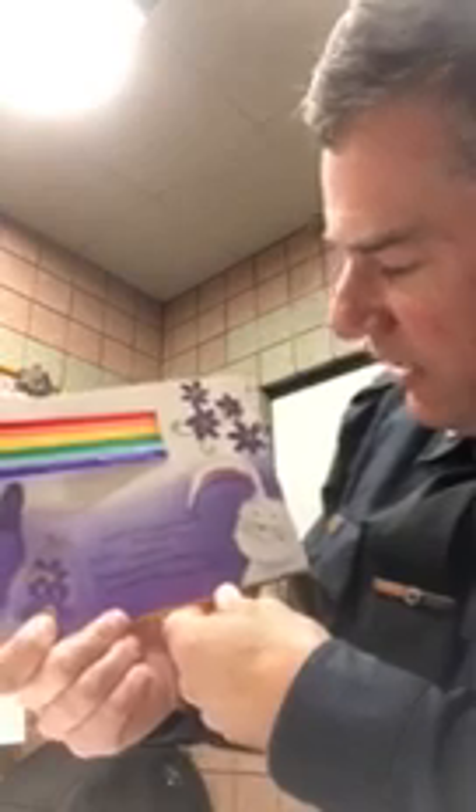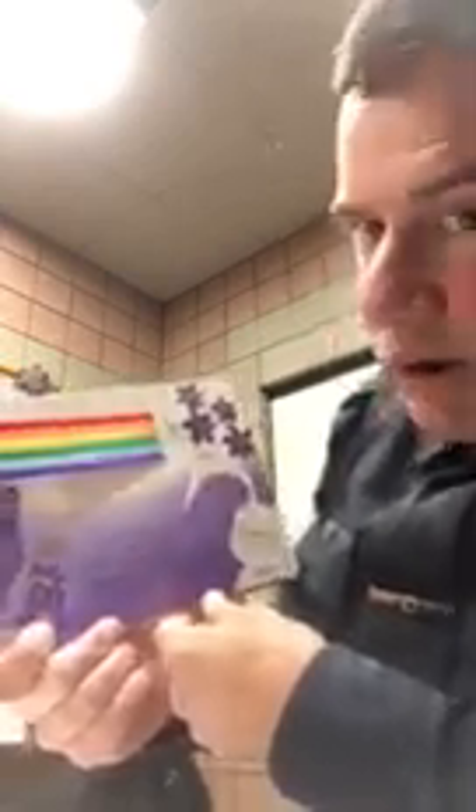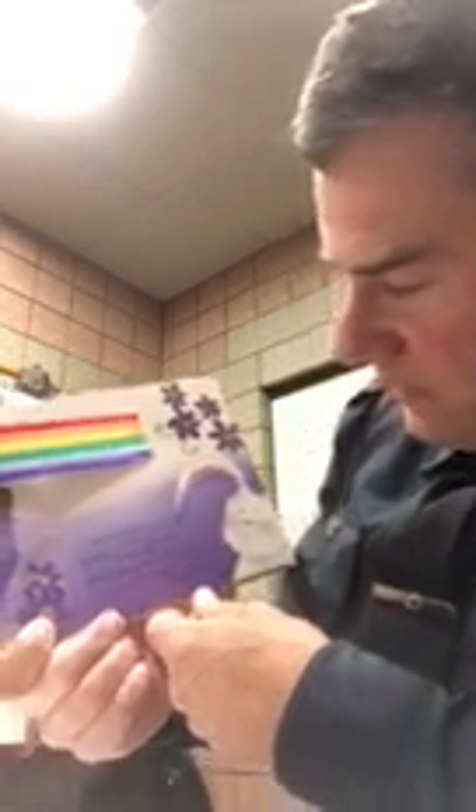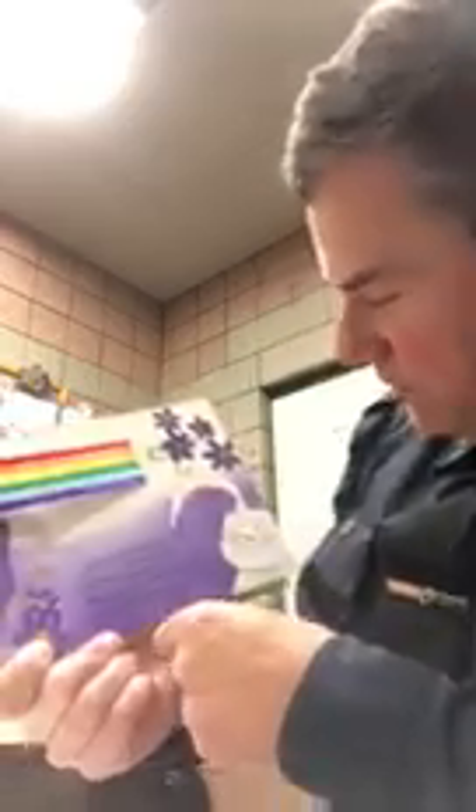Blue butterfly, what makes a rainbow? asked little rabbit. 'Purple,' said butterfly, spreading her delicate purple wings. 'You need purple to make a rainbow.' There's butterfly right there on that page and there's purple.